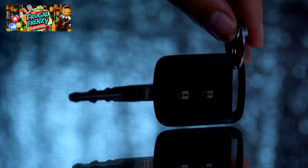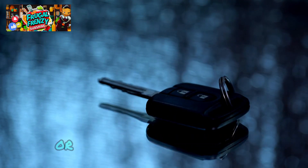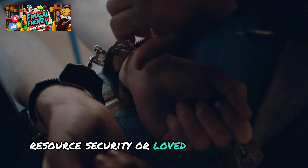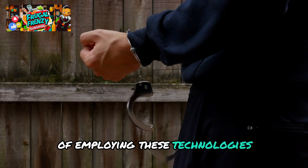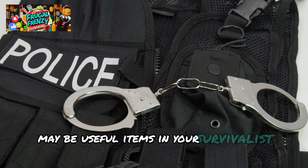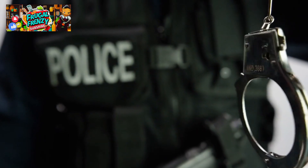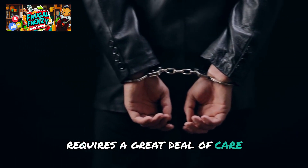Even though the law is complicated, carrying keys and handcuffs in your emergency kit might be helpful, particularly if law enforcement is not accessible or social systems are collapsing. These instruments provide a greater level of control in tense situations, whether used for self-defense, resource security, or loved one protection. Nevertheless, it's crucial to think about the moral ramifications and make sure they're employed appropriately. There are severe legal and ethical repercussions for abusing handcuffs, so their use requires a great deal of care and responsibility.